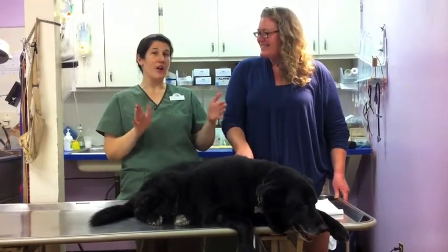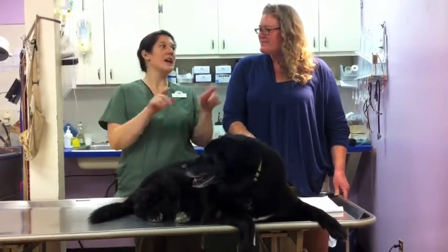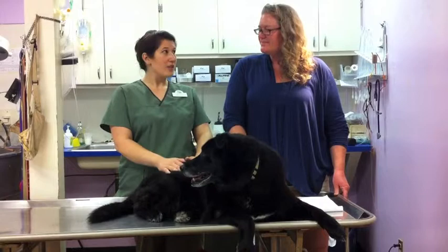A crate — you want it big enough that the dog can walk in, turn around, and lie down. If you give them extra room, they will have a potty corner and a sleeping corner.